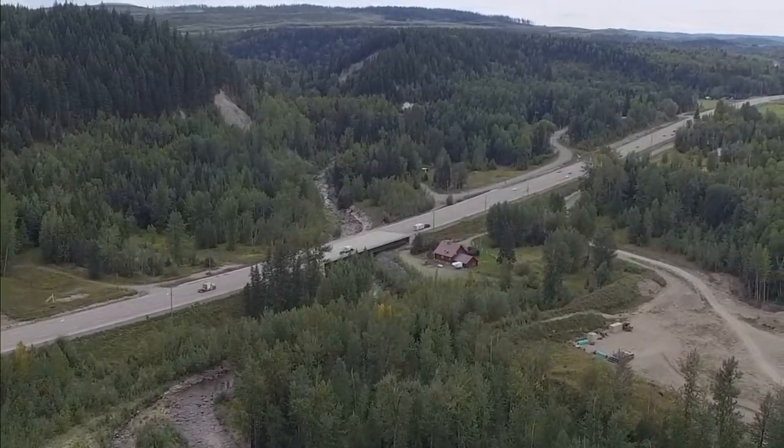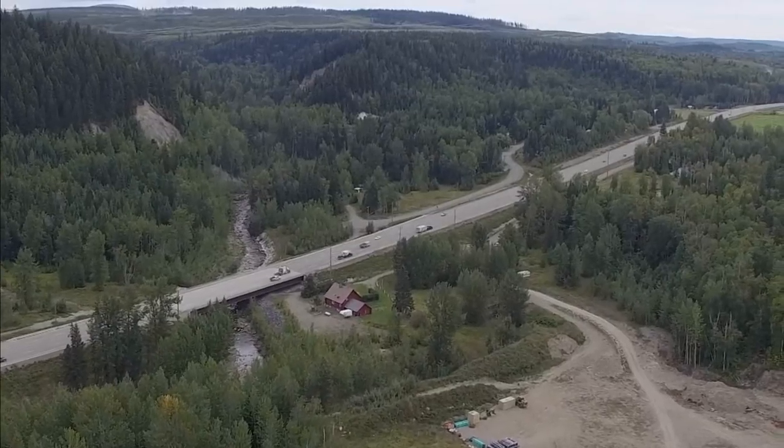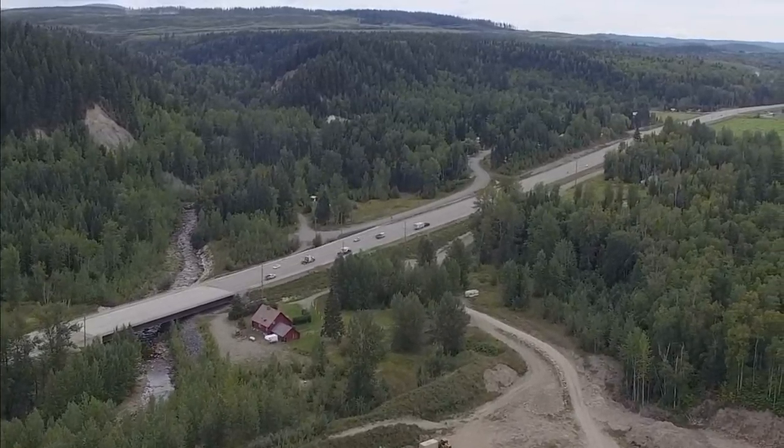We're also looking into using drones to collect survey data and inspect hard-to-reach places during natural events such as floods, landslides, and rockfalls.